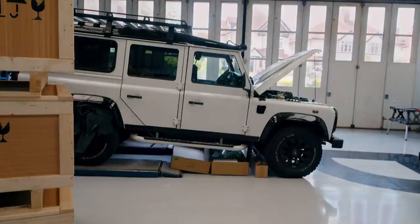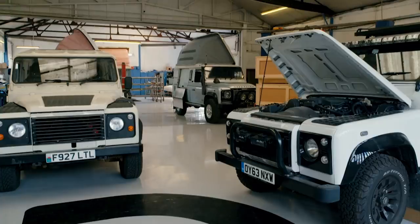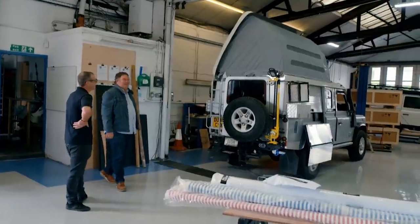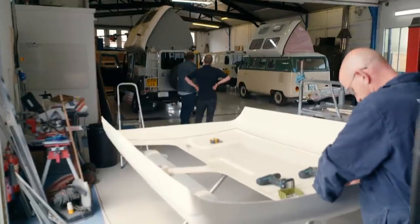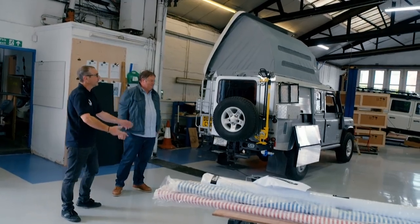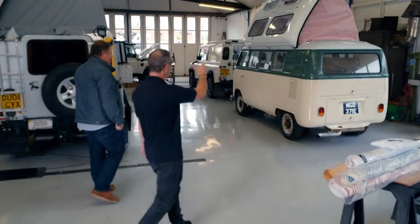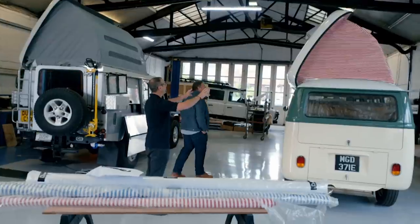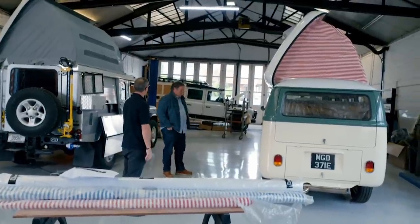Can I see the workshop? This is the place to see that. This is where the magic happens — my kind of place. At the moment it's so varied, we've got all sorts going on. Look at the Type 2 — it's a split screen. It actually had a different pop top on it, and we've cut a bigger hole and we're bringing it into the Dormobile family.